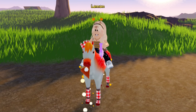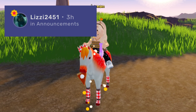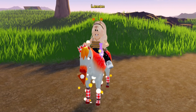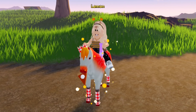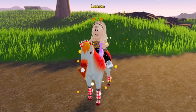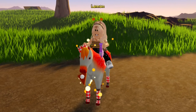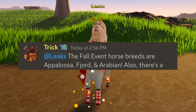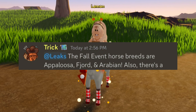On the Wild Horse Islands wiki, Lizzie2451 posted a screenshot of what Trick said about the upcoming horse breeds in Wild Horse Islands for the fall event. The breeds that are coming are Appaloosa, Fjord, and Arabian.